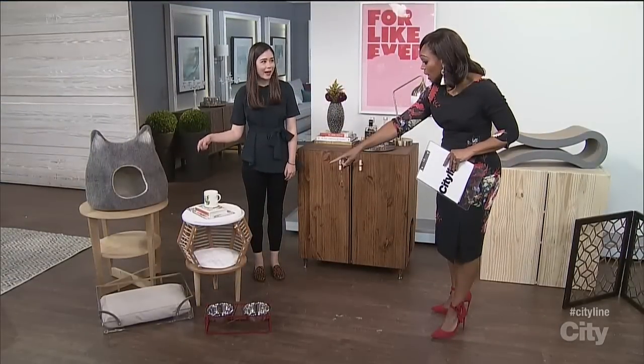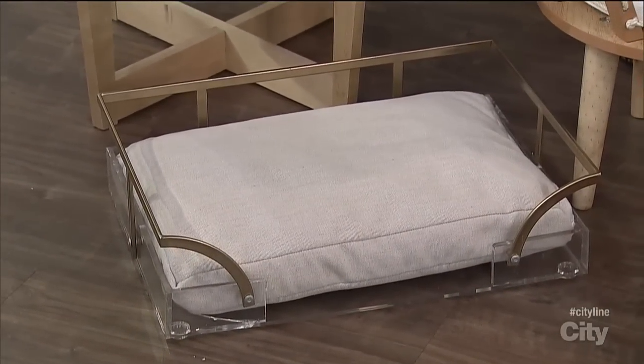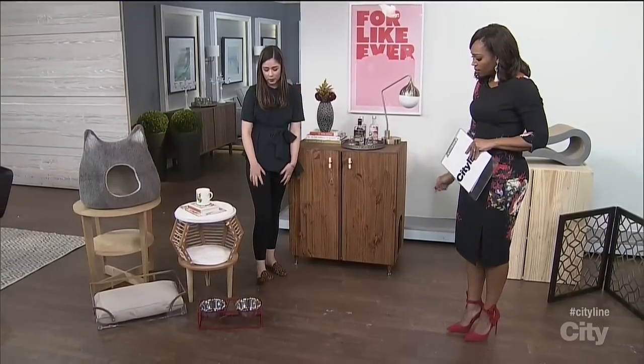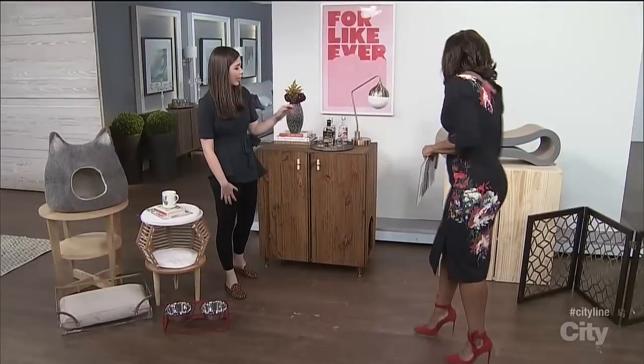Is that a little cat bed? Because that is so luxe — like I would sleep in that! You've got the beautiful warm metals, you've got the lucite. So on trend. And then of course, a beautiful bowl. Even your cat's bowls — or your dog's bowls — should make a statement. Absolutely, and I love the pop of red.